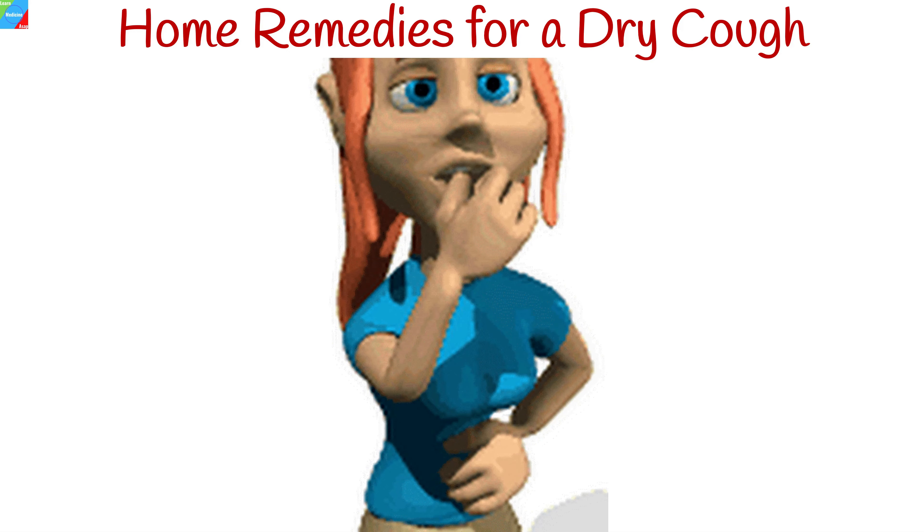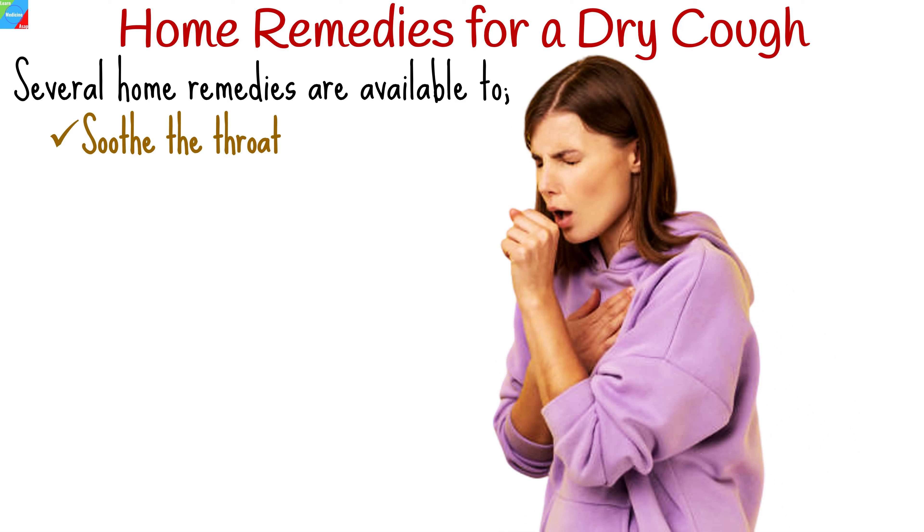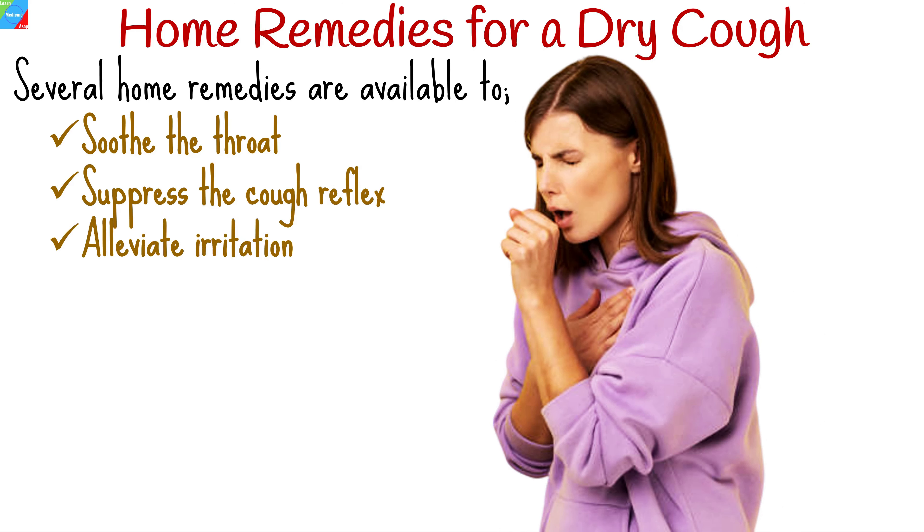While it's essential to consult a healthcare professional for persistent or severe coughing, there are several home remedies for dry cough to soothe the throat, suppress the cough reflex, and alleviate irritation.